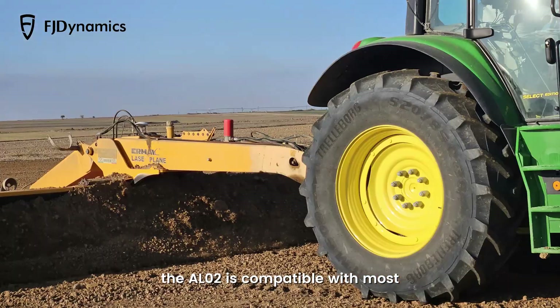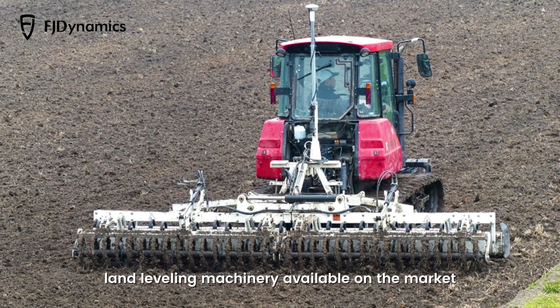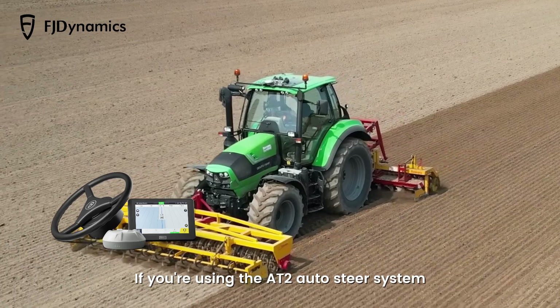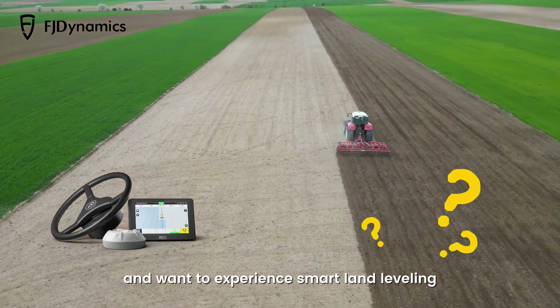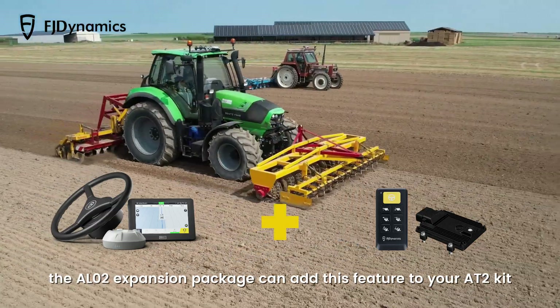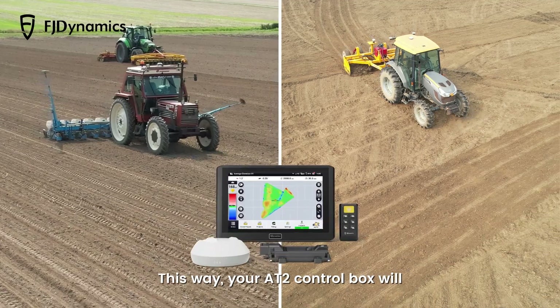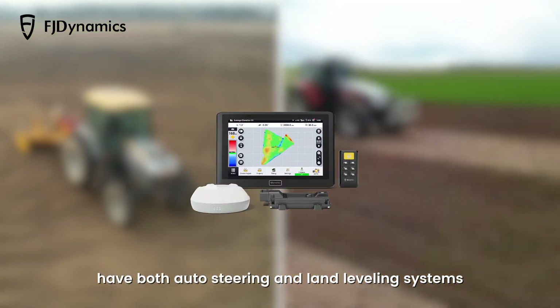Currently, the AL-02 is compatible with most land leveling machinery available on the market. If you're using the AT-2 auto-steer system and want to experience smart land leveling, the AL-02 expansion package can add this feature to your AT-2 kit. This way, your AT-2 control box will have both auto-steering and land leveling systems.